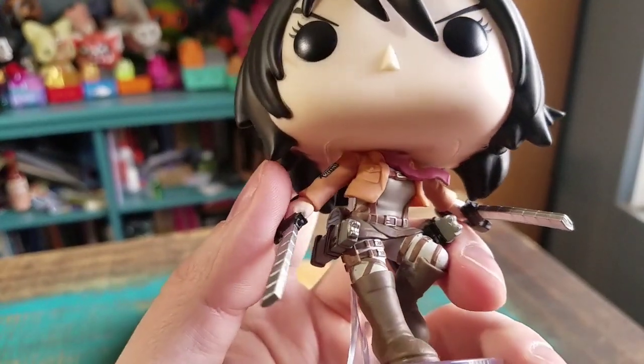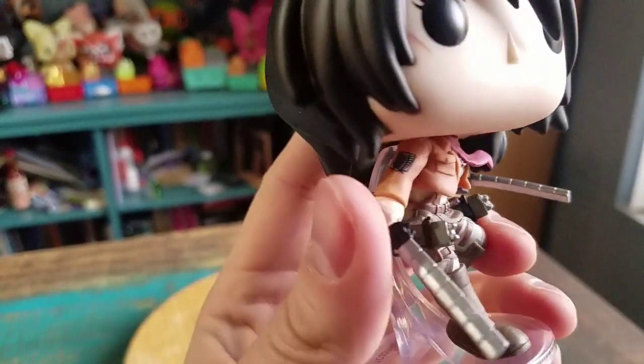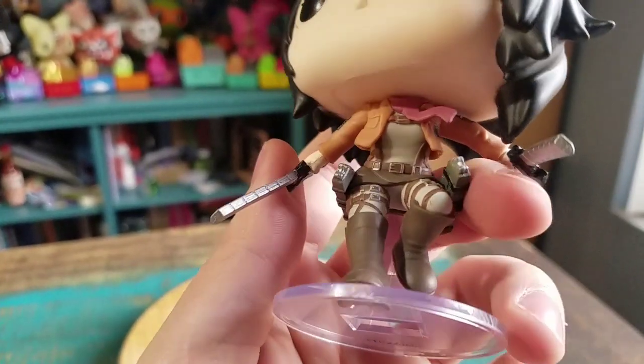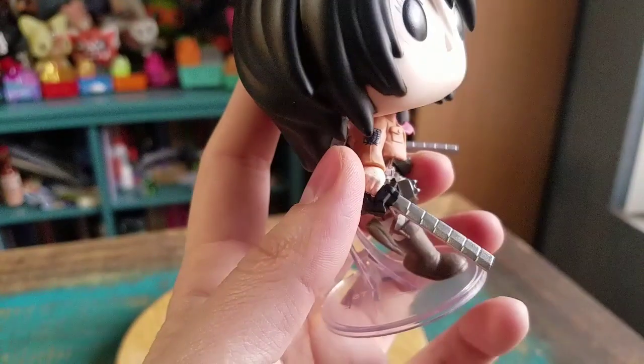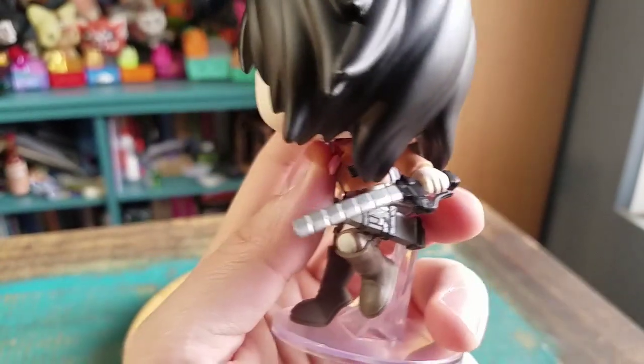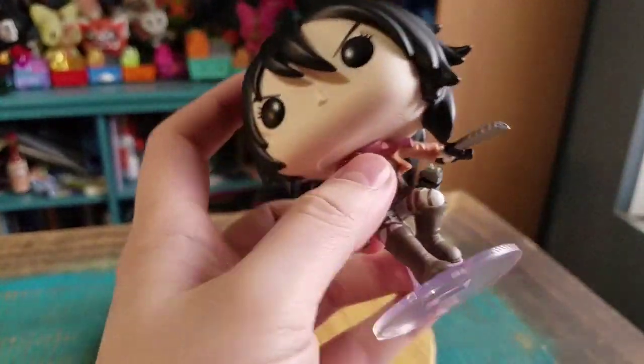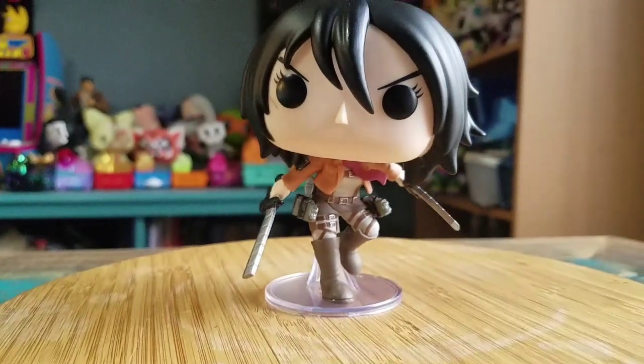Underneath you can see the red scarf, the rest of the outfit, the little detail on the vest, all the straps and everything. She's got her little swords for cutting the titans. And it does have one of those little funny bases, but I doubt she'd be able to stand on her own in that kind of position.